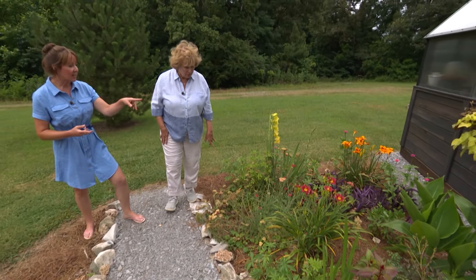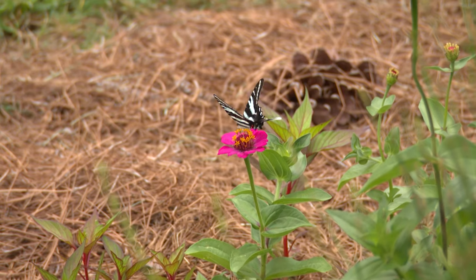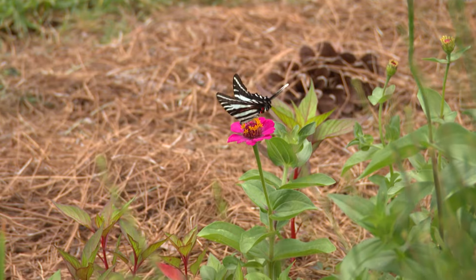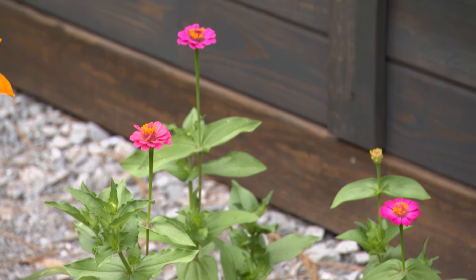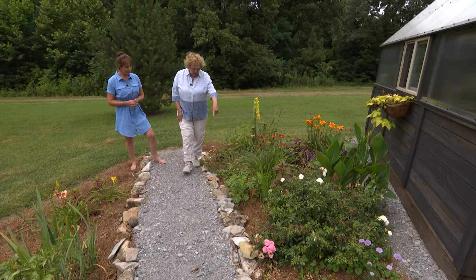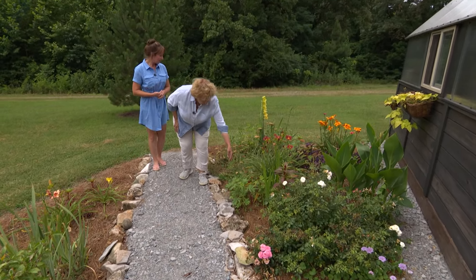The zinnias — I specifically pick the dwarf or lilliputian varieties because I found that the traditional zinnias get so tall. They kind of overshadow everything else and fall over. So I just prefer the dwarf variety. And this lovely cleome is going to emit some fragrance sooner or later when you brush against it.